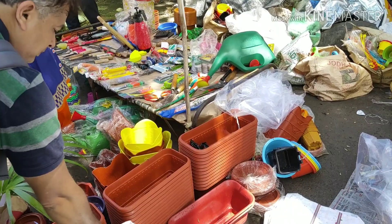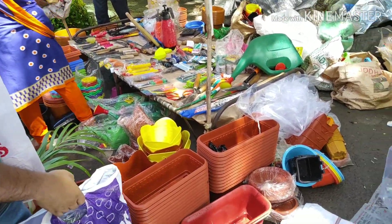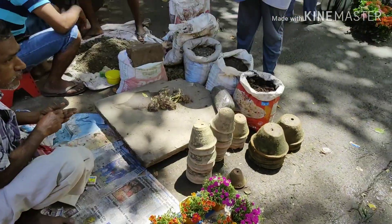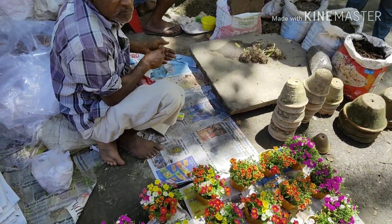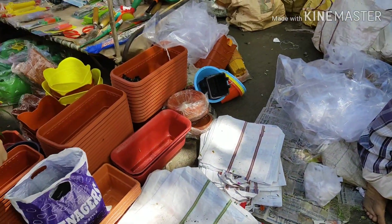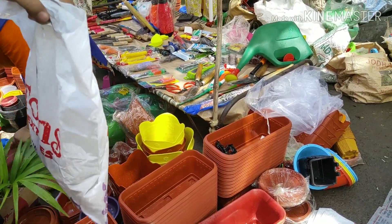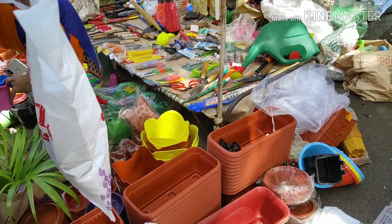In this shop you can get different kinds of plastic pots, plants, and different kinds of hanging pots as well. They also sell organic manures — only 40 rupees — and 30 rupees is the starting price for hanging pots.